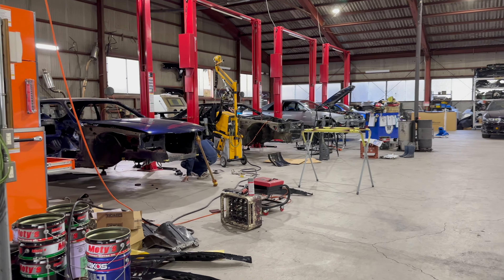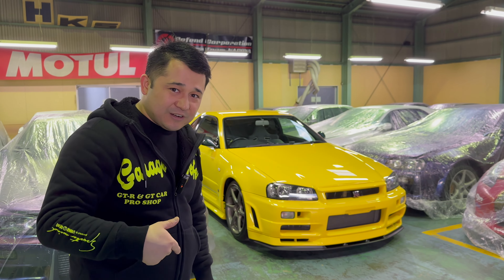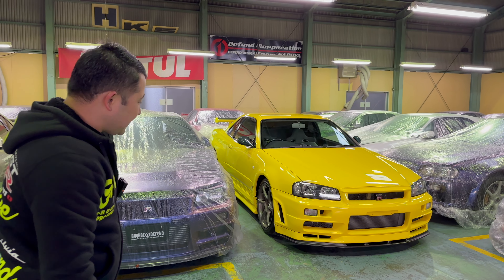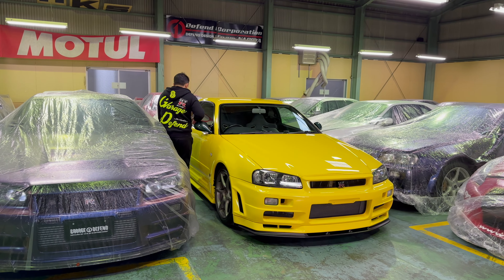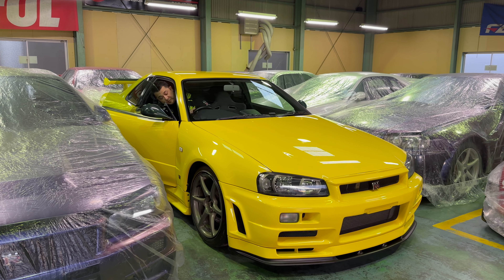Ladies and gentlemen, in this video we'd like to present you one of its kind — a super special Nissan Skyline GTR34. As you can see from behind me, this is the Lightning Yellow GTR34 V-Spec, one of the only 44 units ever made in this production color by Nissan.